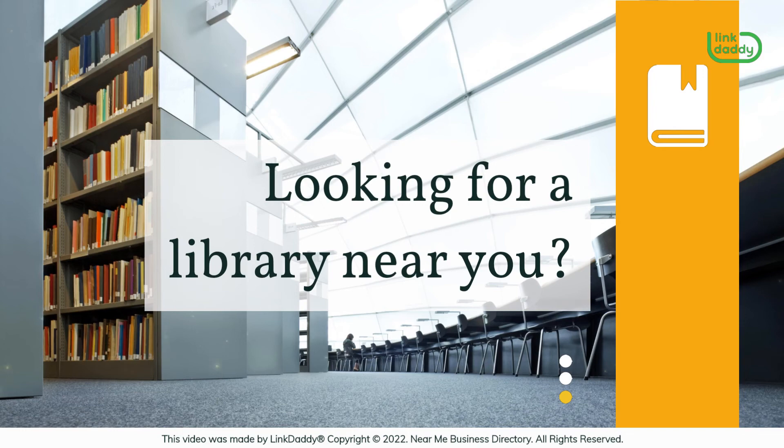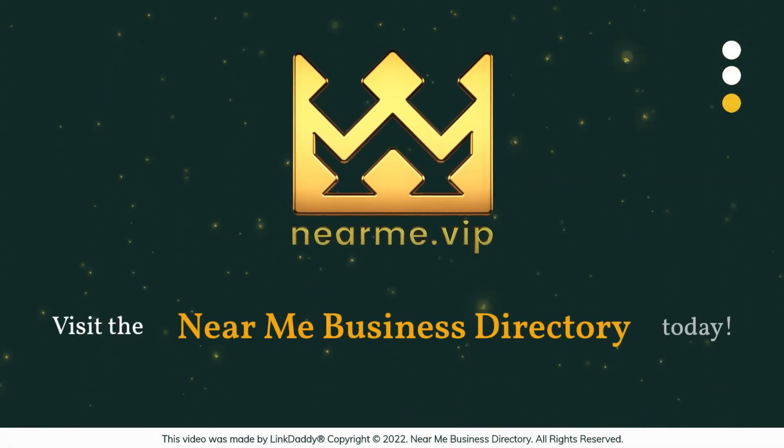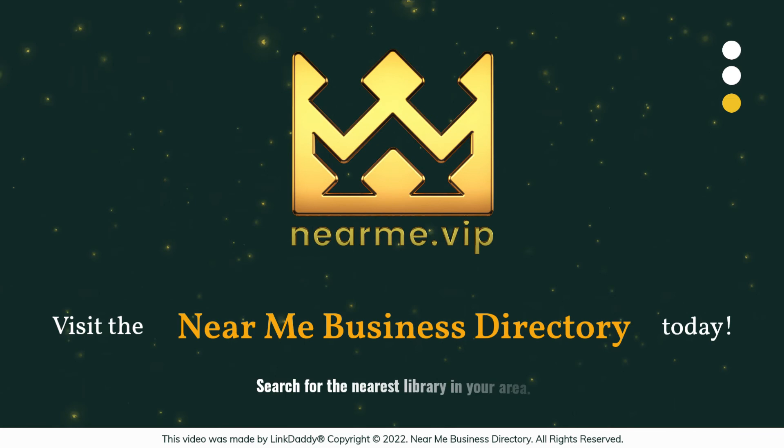Looking for a library near you? Visit the Near Me Business Directory today to search for the nearest library in your area.